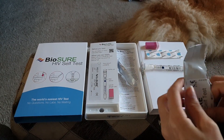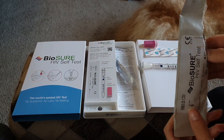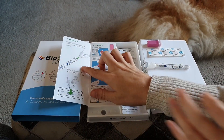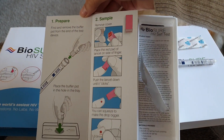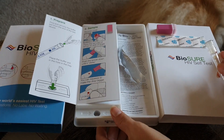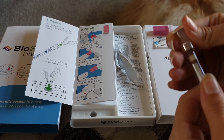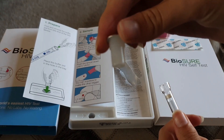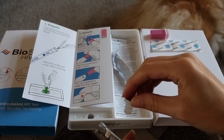The test has an indicator line and is set out just like a pregnancy test. The first step is to prepare the test before you collect the blood sample — you just pull the stopper off the top of the test and insert it into the compartment in the tray. That keeps everything stable so you can stand the test in there once you've taken the blood sample.